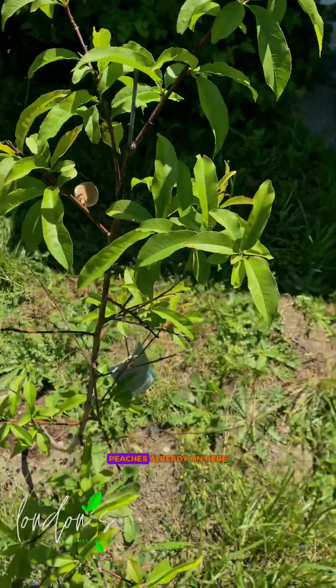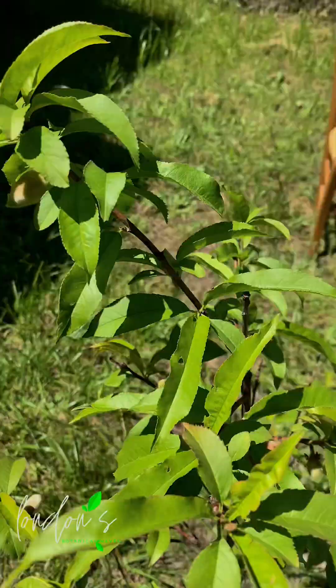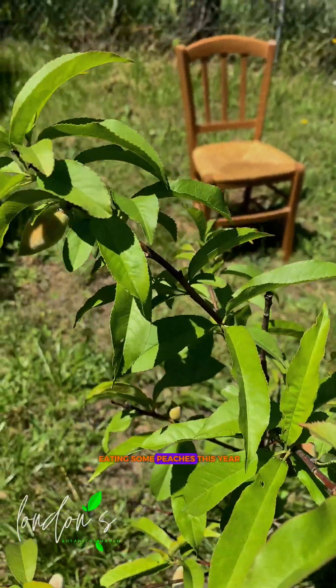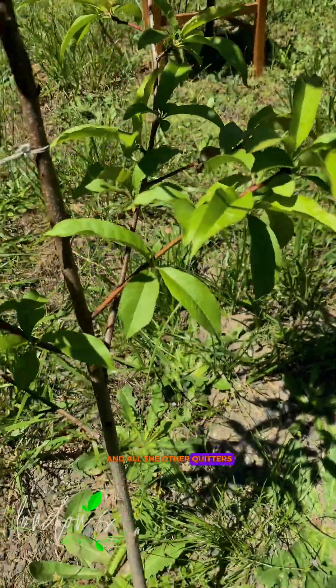This is the peach tree update. The peaches are already on here and they're getting bigger and bigger day by day. I'm gonna be eating some peaches this year, thanks to the bees and all the other critters.